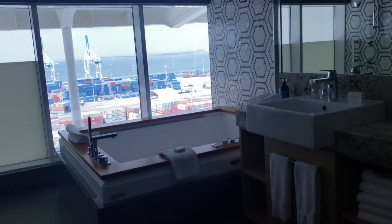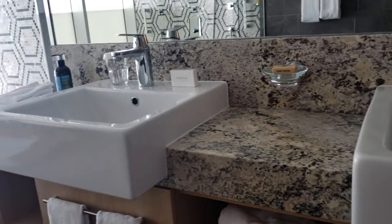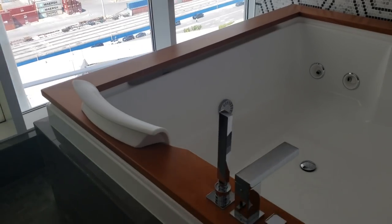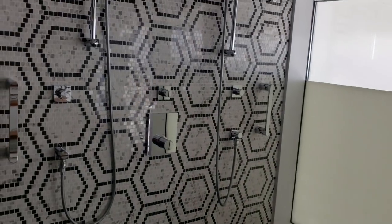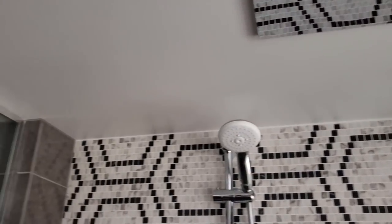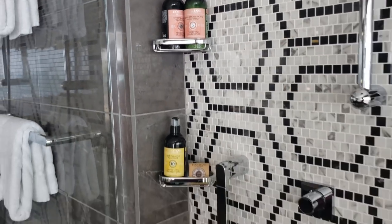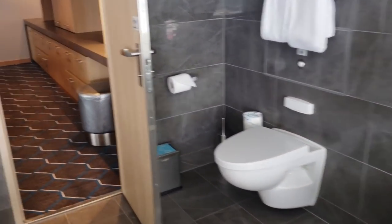Take a look inside the bathroom — his and her sinks, two dual sinks. A lovely large jacuzzi tub with a gorgeous waterfall shower head and two shower heads inside. There's also a bidet and a toilet, and that about does it for the bathroom.